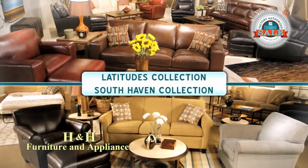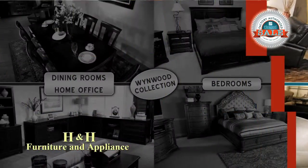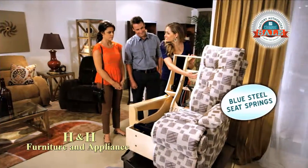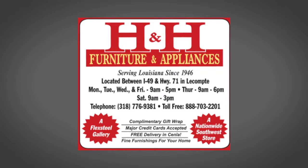Even Flexsteel's Latitudes and South Haven collections and Wynwood collection of distinctive dining rooms, bedrooms, and home office furniture are all on sale. With Flexsteel's famous blue steel seat spring construction, Flexsteel's Spring Factory Authorized Sale at H&H Furniture and Appliance in LeCount.